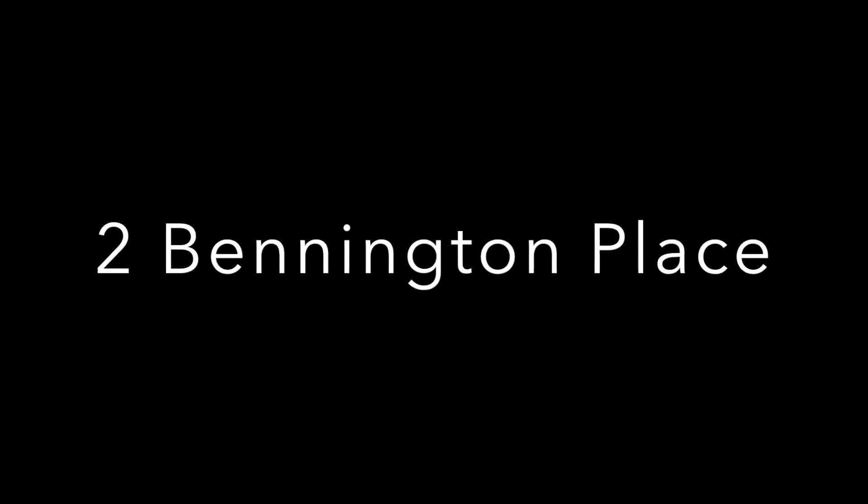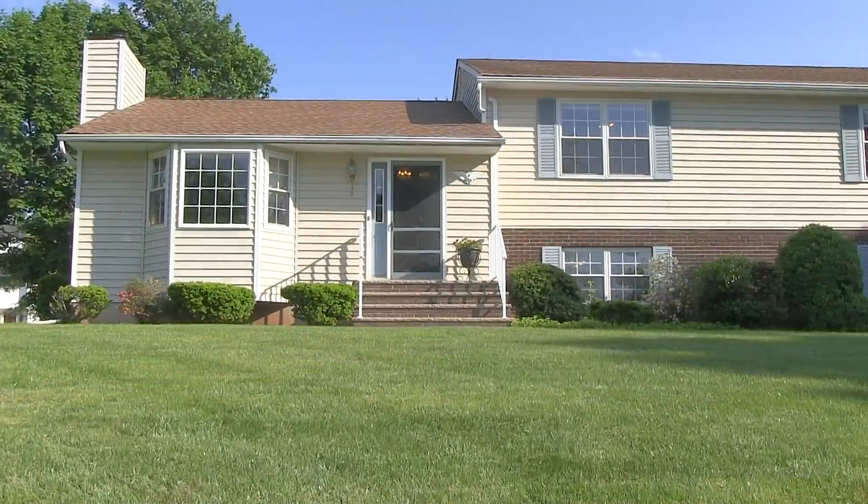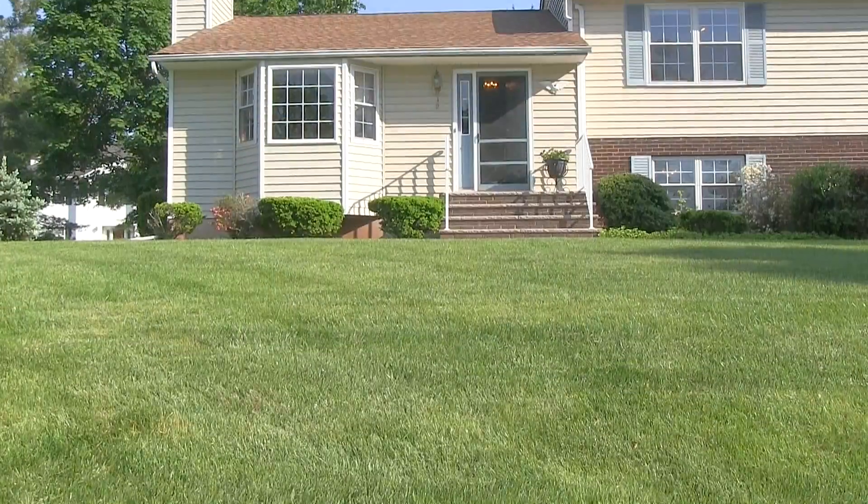Hi, I'm Mary Churchill, Coldwell Banker, and I'd like to take you on a tour of our newest listing at Bennington Place in Piscataway.